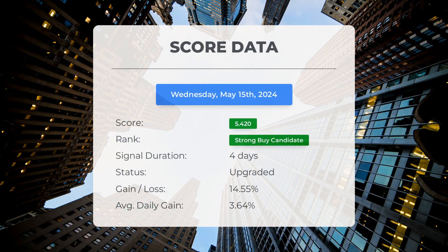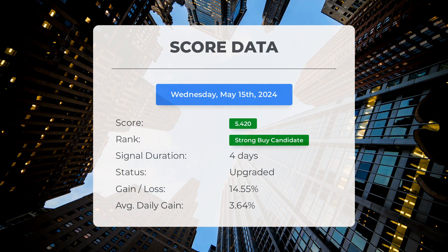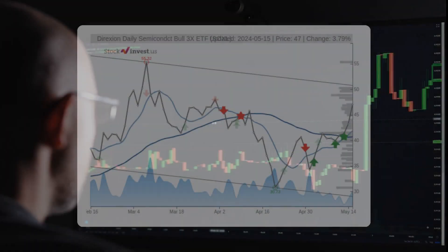Since May 10th 2024 our system has ranked SOXL as a strong buy candidate, giving it a score of 5.42. Those who followed our analysis would have enjoyed an impressive gain of 14.55 percent since we first listed SOXL as a buy candidate four days ago. This translates to an average return of 3.64 percent per day since it was listed as a strong buy candidate.